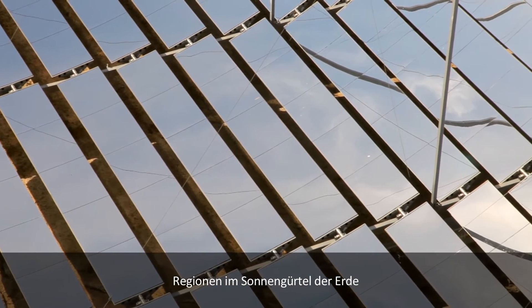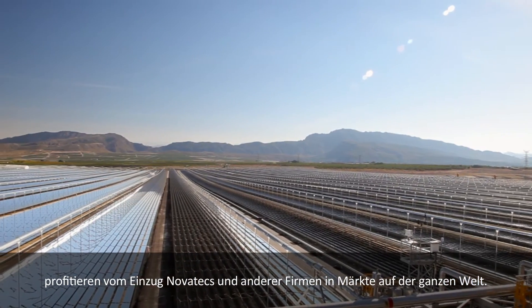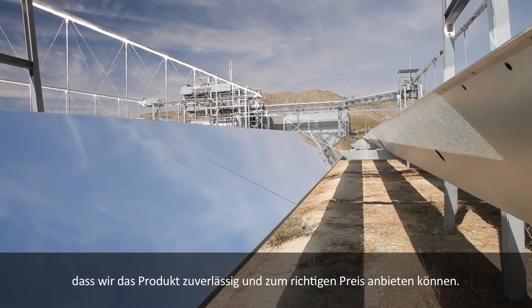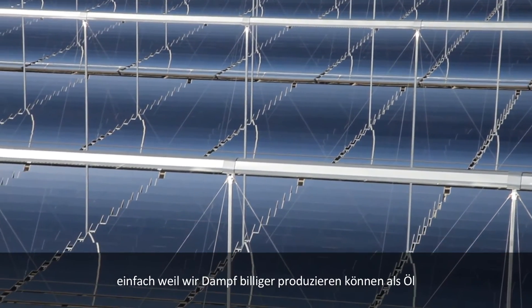Economies across the Earth's Sun Belt are benefiting as Novatec and others move into markets around the world. In Australia, for example, there is a lot of space and a lot of desert, presenting a great opportunity for solar thermal. We need to build confidence that we can supply the product reliably and at the right cost — we can produce steam at lower cost than oil and at similar cost to gas.